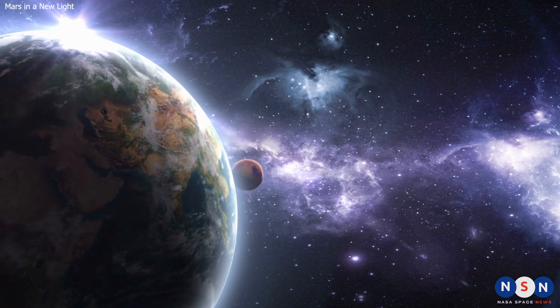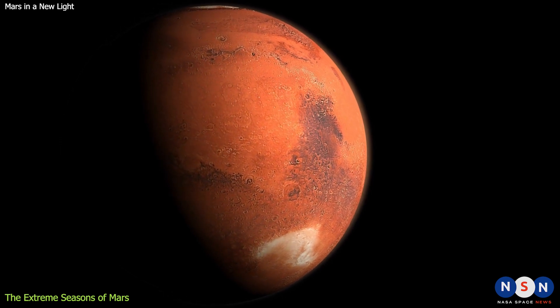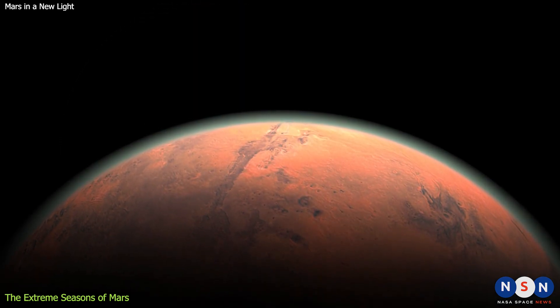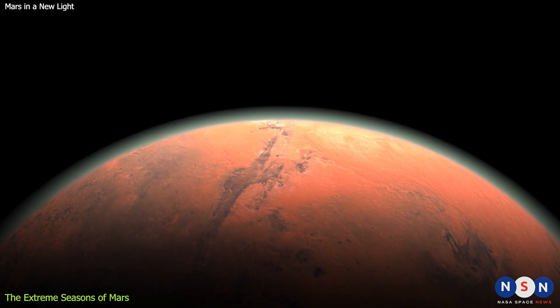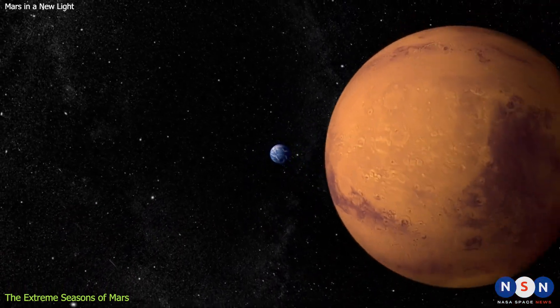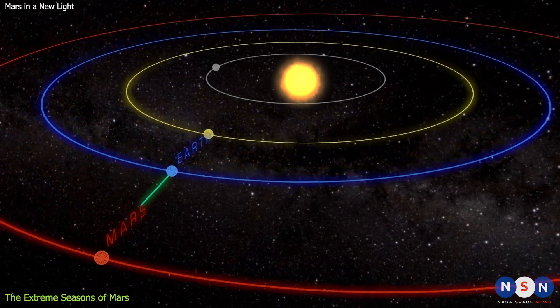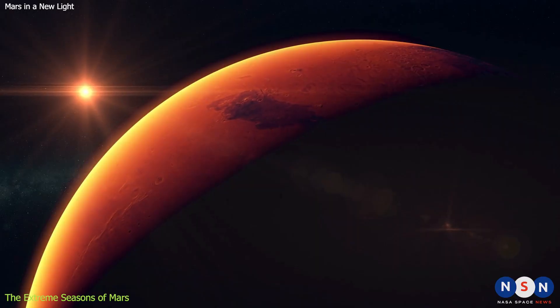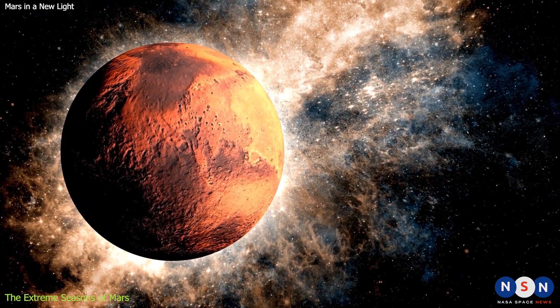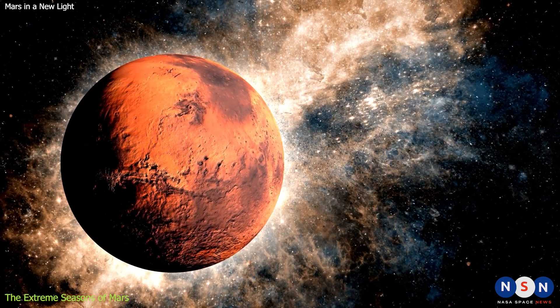Did you know that Mars has four seasons just like Earth? The red planet also experiences spring, summer, autumn, and winter. But there are some big differences between the seasons on Mars and the seasons on Earth. The seasons on Mars are not caused by the tilt of its axis but by its elliptical orbit around the Sun. This means that Mars is sometimes closer to the Sun and sometimes farther away from it. When Mars is closer to the Sun, it gets more sunlight and heat; when farther away, it gets less. This affects the temperature and the length of the seasons on Mars.